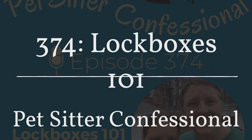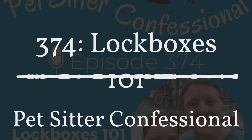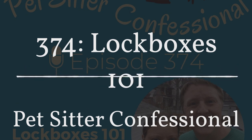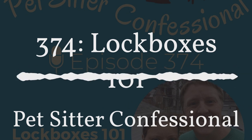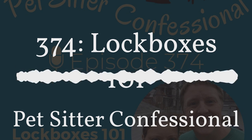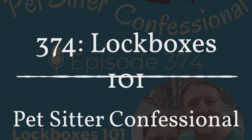We told clients: if you are not interested in continuing services in the future, please let us know so we can return your key to you. This was actually a great way to cull the herd of keys — some people said they'd changed their lock, moved, or were no longer interested. We hadn't heard from some of them in a really long time, so it was a great simple touchpoint letting them know of the policy change and allowing us to move forward in a more straightforward manner.